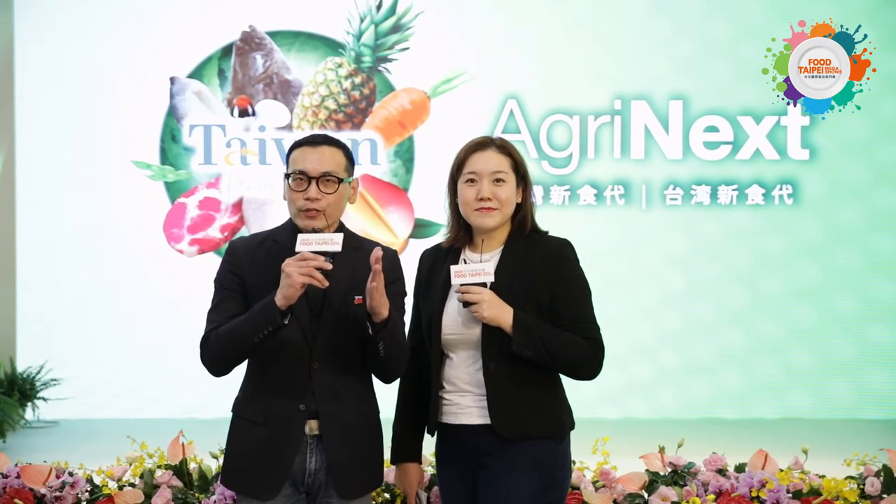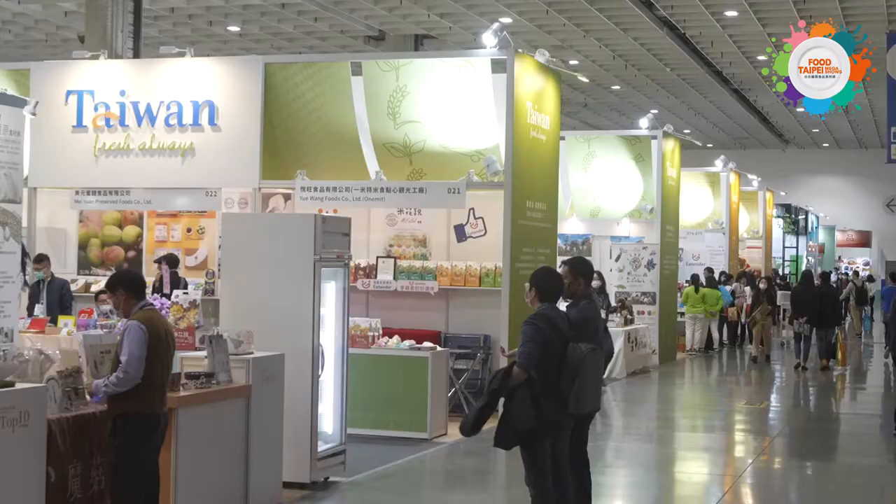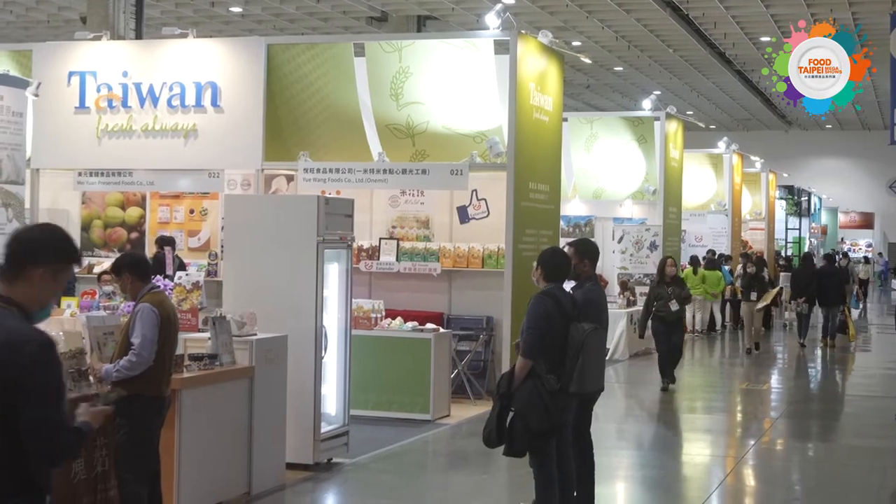Hello everybody, I'm Raymond, your tour guide to Fu Taipei 2020. Out of so many country pavilions featured in Fu Taipei this year, we're here with Jenny. Welcome to the pavilion of Taiwan! Jenny, would you start by introducing the pavilion a little bit to our viewers?